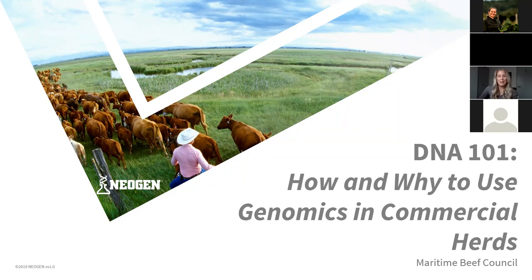Thank you to the Maritime Beef Council for getting us involved in this project and allowing us to help everyone get acquainted with genomics, genomic testing, how it can help you, and how to do it. What we're here to talk about today is what is genomic testing — otherwise DNA testing — how it can help you, and why to do it. We have some consecutive webinars planned to dive into the why a little bit more and how to interpret results.